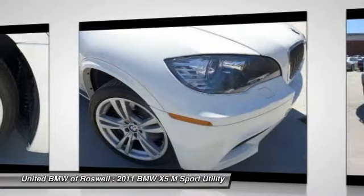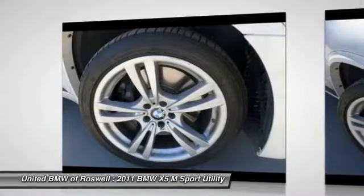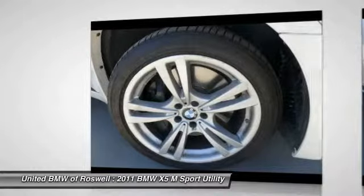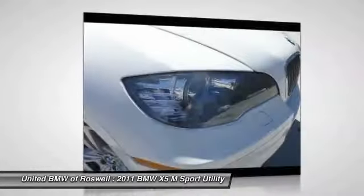Side airbag, Bluetooth, keyless entry, climate control. This isn't just a vehicle. It's an experience. So stop in for a test drive today.